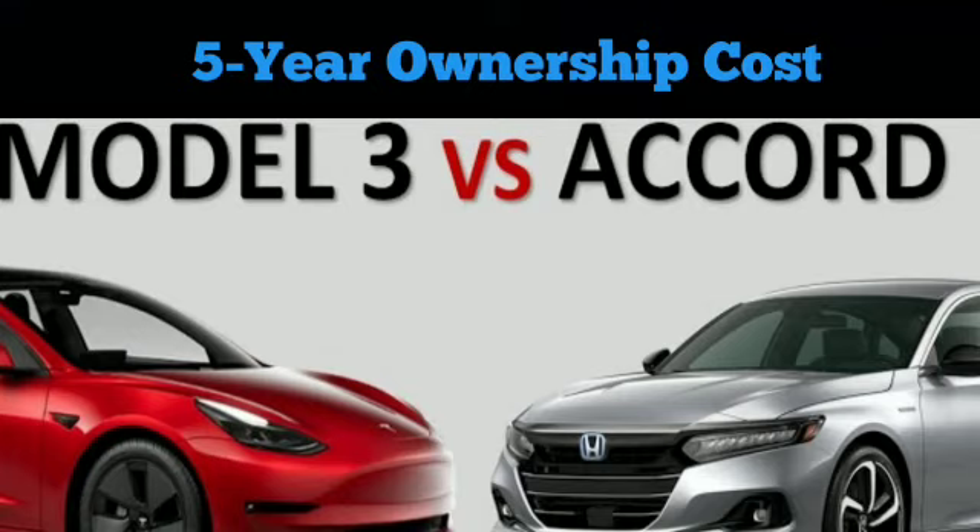Depreciation: a 2017 Model 3 LR has, on average, lost around 35% of its value, while a 2017 Accord Touring has lost approximately 42% of its value. Data was not provided for the base Model 3, which was the entry-level Model 3 back in 2017.